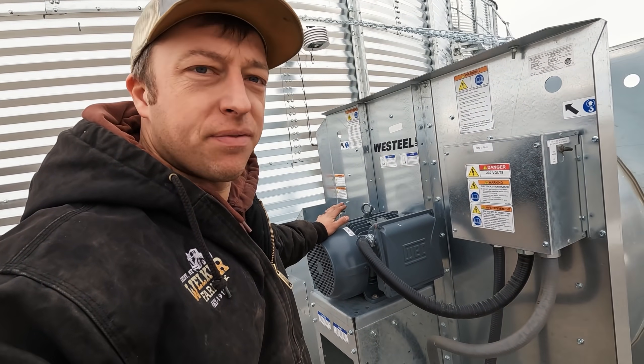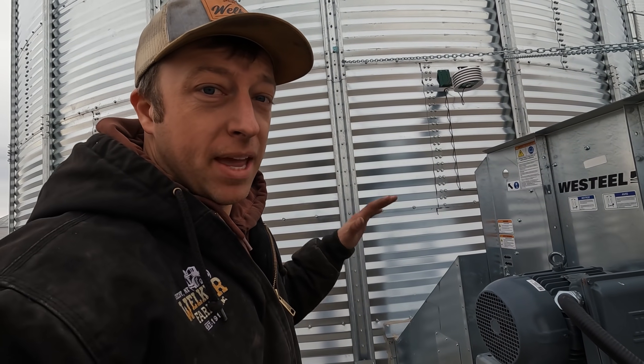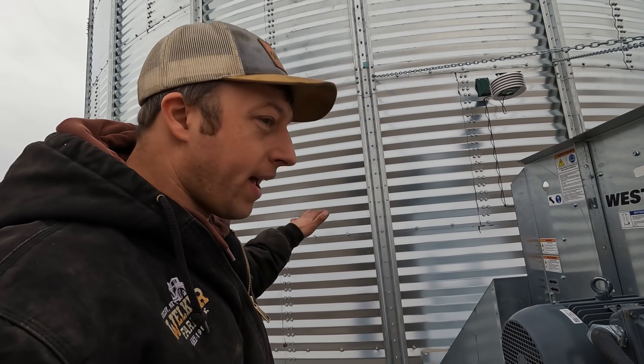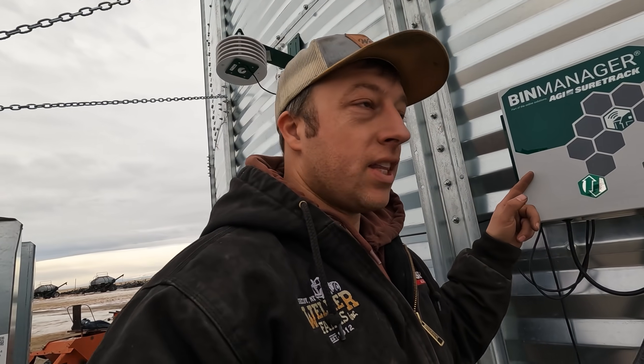This is your fan — it's a big fan with a 10-horse motor, and it kicks a lot of air into that bin. If you don't have grain on the floor, it'll actually blow the aeration floor off the bottom of the concrete. What's key is what's wired to this motor: the Bin Manager SureTrack by AGI.